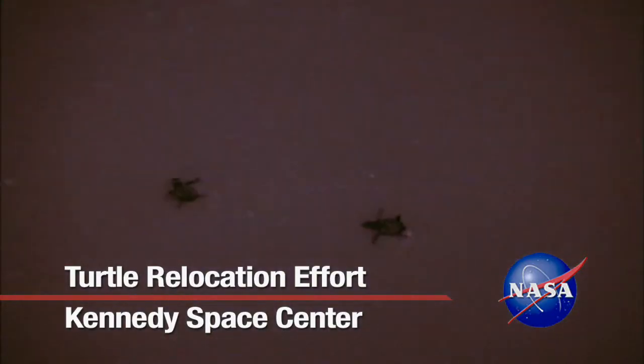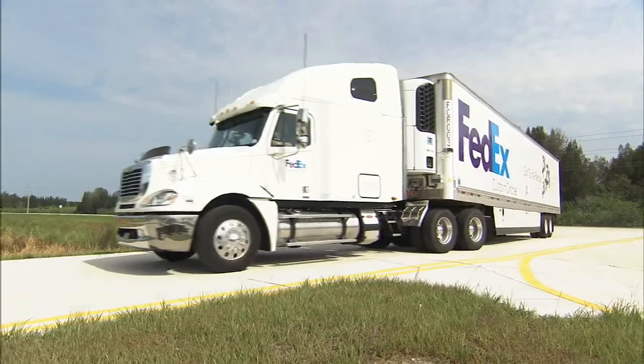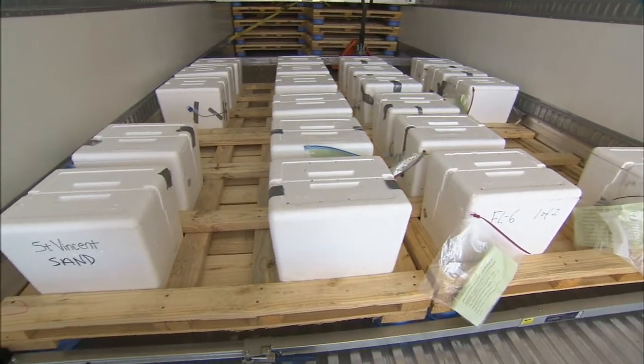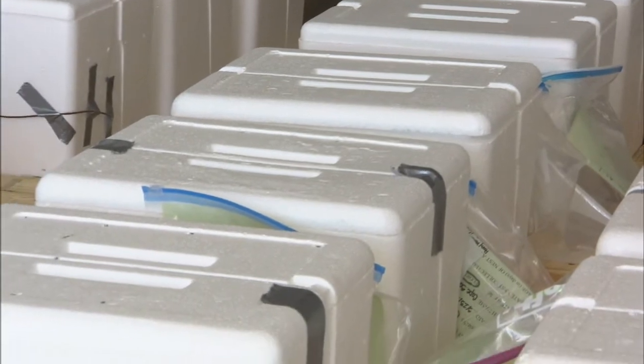Hundreds of baby sea turtles are expected to take an unusual course to the ocean this season. Environmental specialists from several federal agencies are working with FedEx to move turtle nests from the oil-threatened beaches of the Gulf of Mexico to the Atlantic coast, in hopes of improving the survival chances for the endangered species.